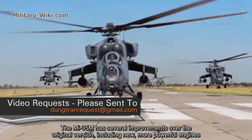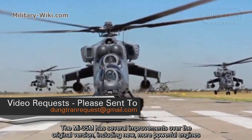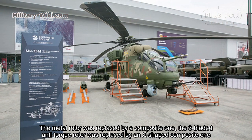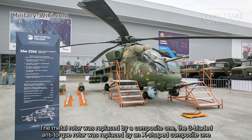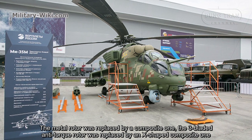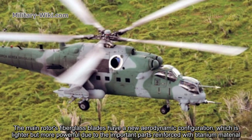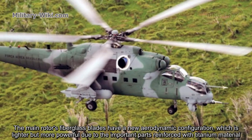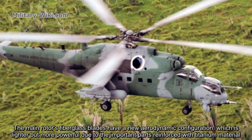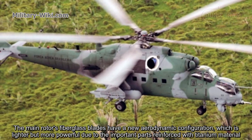The Mi-35M has several improvements over the original version, including new, more powerful engines. The metal rotor was replaced by a composite one, and the three-bladed anti-torque rotor was replaced by an X-shaped composite one. The main rotor's fiberglass blades have a new aerodynamic configuration, which is lighter but more powerful, with important structural parts reinforced with titanium material.